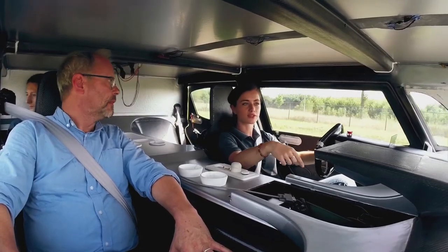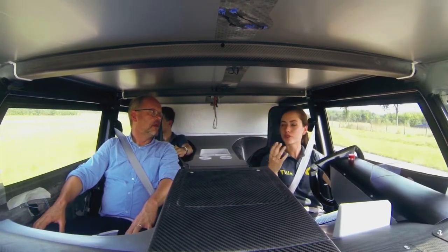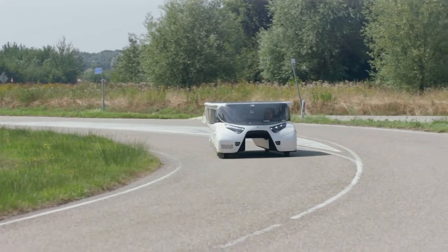On the battery alone, you can drive 650 kilometers. But because you have a solar panel on the roof, you get 1,000 kilometers. So that's a big range extender.